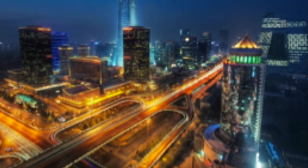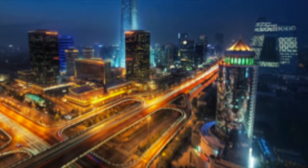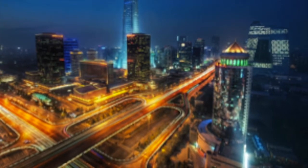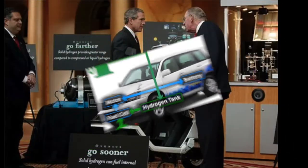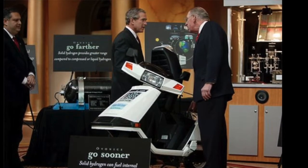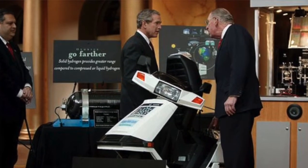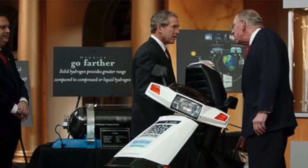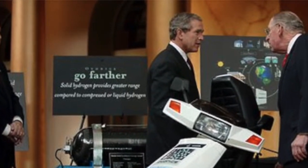Is hydrogen the fuel source of the future? Hydrogen has the potential to revolutionize the way we travel. Traditional gas combustion engines are approximately 20% efficient, while hydrogen fuel cells are closer to 50% efficient and provide significantly quieter energy conversion. During his State of the Union address in 2003, President Bush announced the Hydrogen Fuel Initiative, or HFI, which aims to develop hydrogen fuel cell and infrastructure technologies to make them more cost effective and widely available by the year 2020.